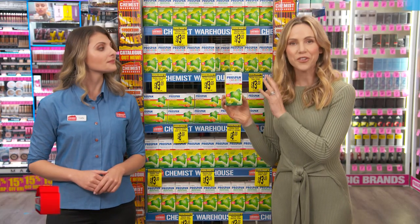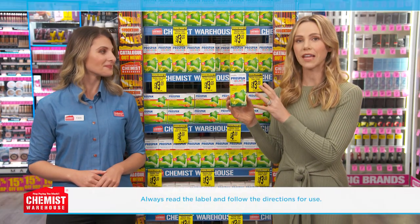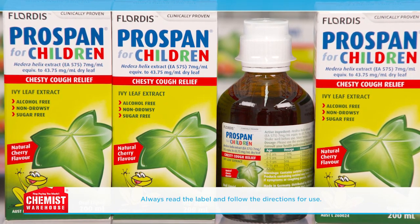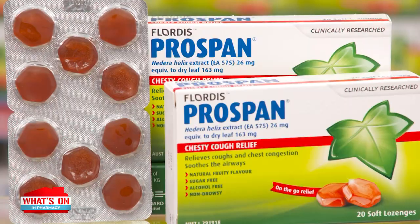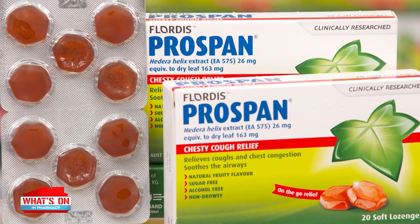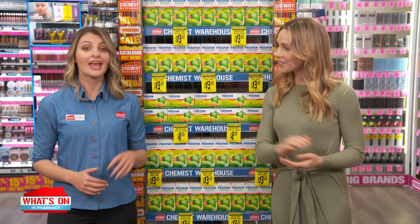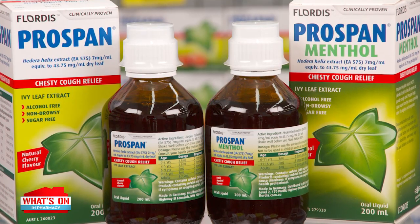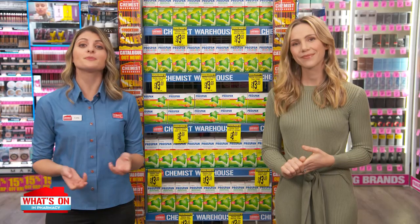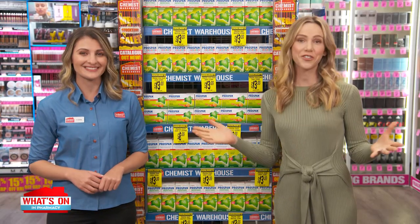Prospan for children comes in a great tasting natural cherry flavour, is non-drowsy and can be used in children from two years or younger with medical advice. If your children are six years and over, they might prefer the Prospan lozenges for on-the-go relief. There is also a Prospan range for adults that provides the same amazing five-action chesty cough relief. That is great news.